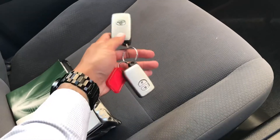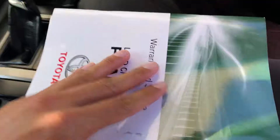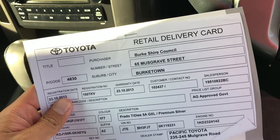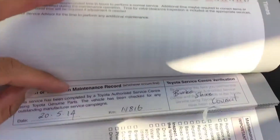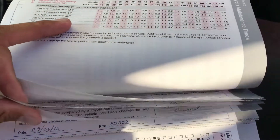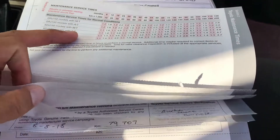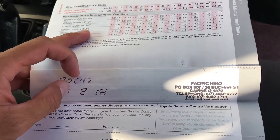There are two spare keys, which is great — don't lose these as they're quite expensive to replace. There are four books as well. Going through the service history: the vehicle originally came from Berkshire Council, and all servicing is documented through Toyota. Being a council vehicle, they have their own workshop and by law are very strict with servicing, so it has a full service history throughout. One owner through them, and we serviced it here in Cairns at 80,000 km, so your next service should be at 90,000 km.